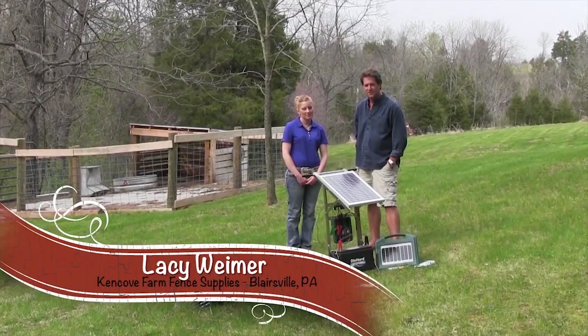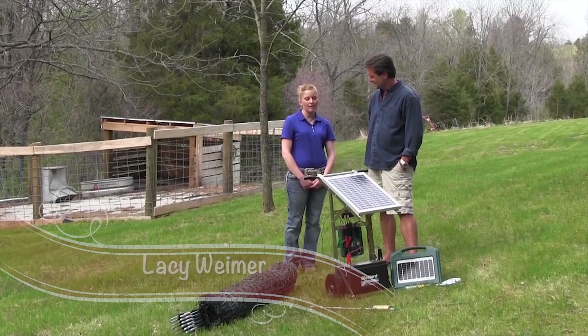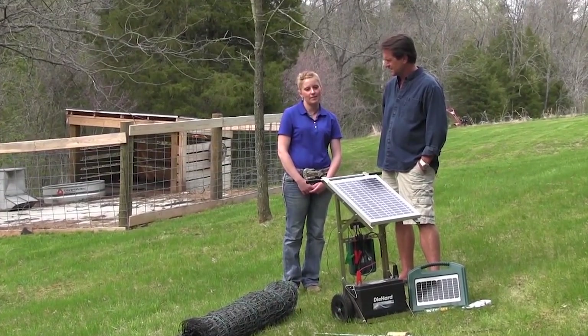I'm with Lacey Weimer from Pennsylvania. Tell us who you work for. Ken Cove Farm Fence Supplies — the home warehouse is based in Blairsville, Pennsylvania, which is about 30 miles east of Pittsburgh.